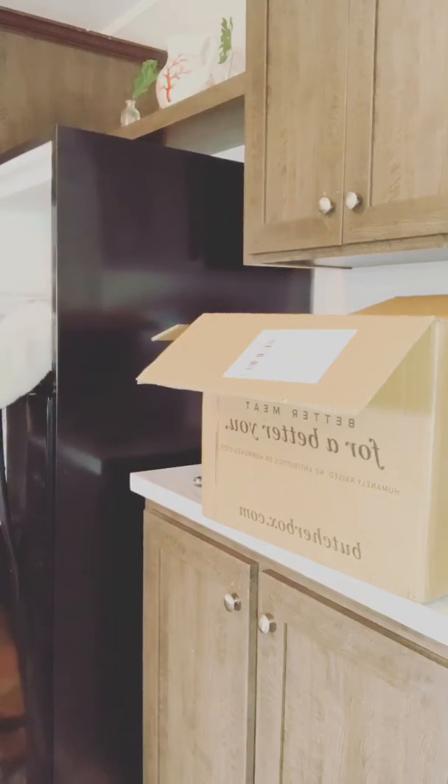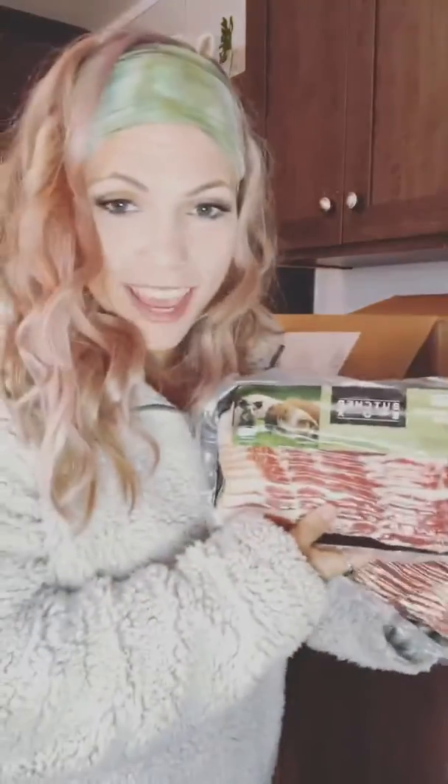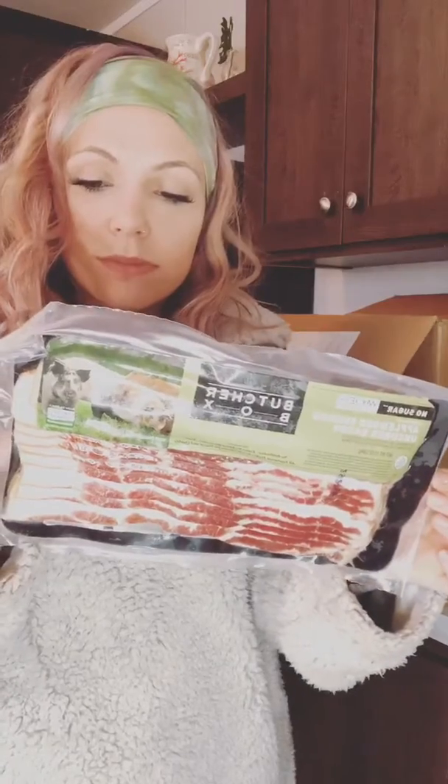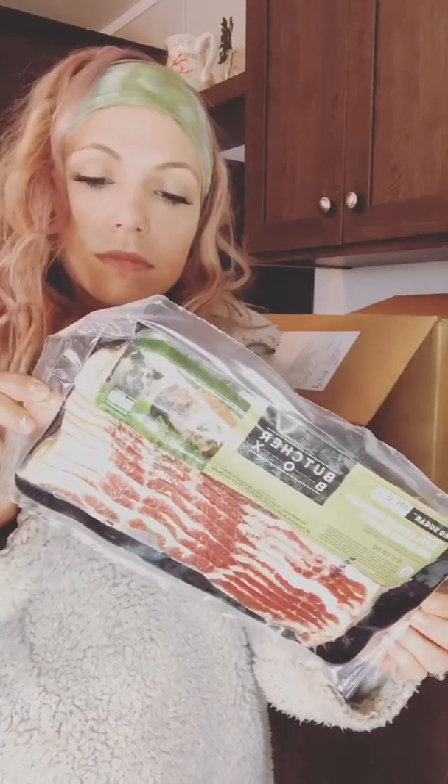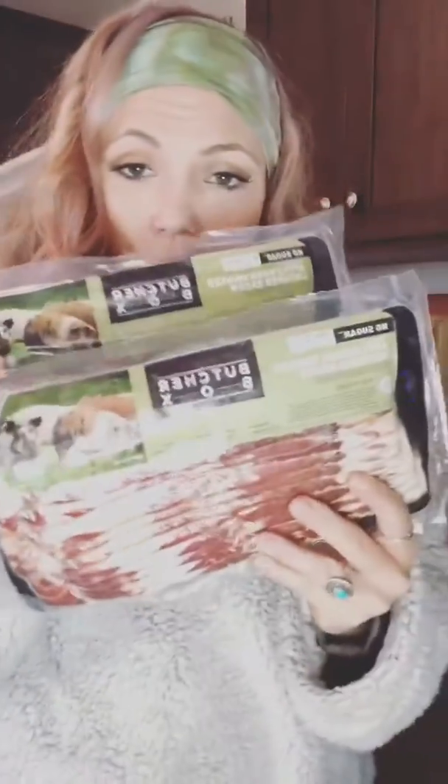Then we've got my favorite — I'm a big bacon lover. Applewood smoked uncured bacon, no sugar. I got two of those.